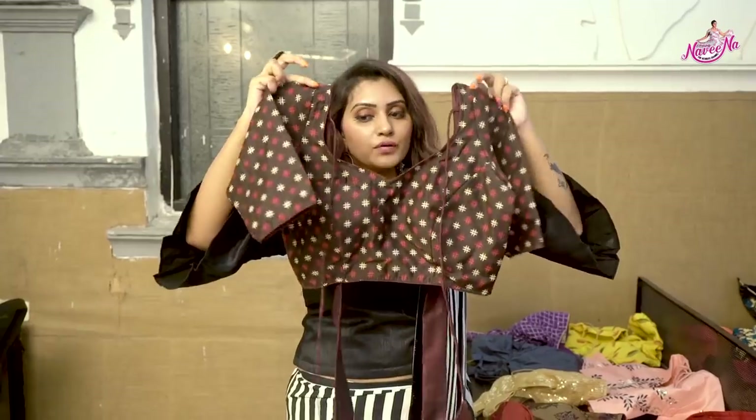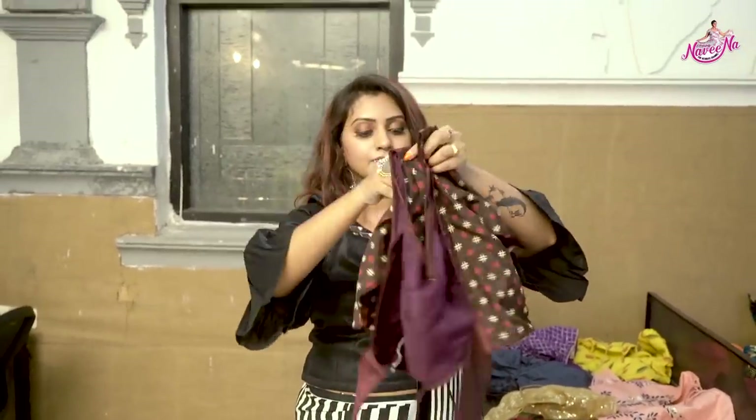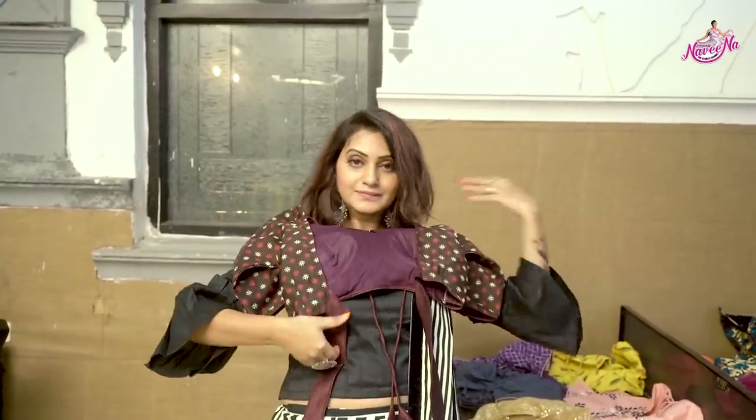The first speciality of this blouse is the back open design.